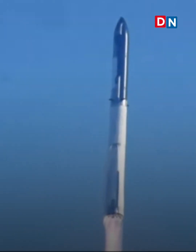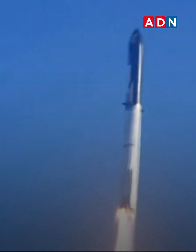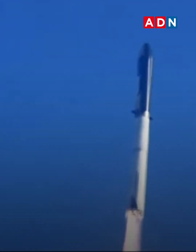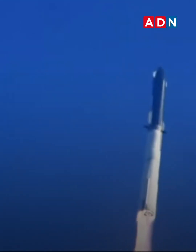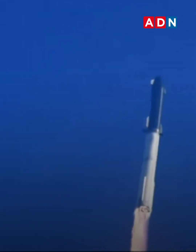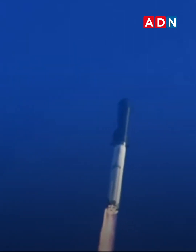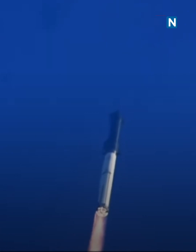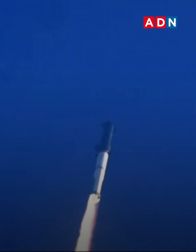Booster chamber pressure is nominal. Two plus 43 seconds — under the test flight of the inaugural Starship vehicle, tower clear. First stage engines nominal. What a sight from the ground cameras at Starbase. Flying at twice the thrust of the Saturn V, heading to space.